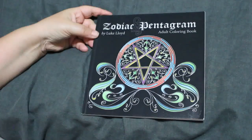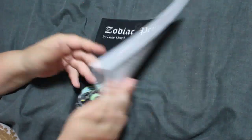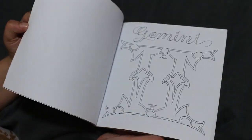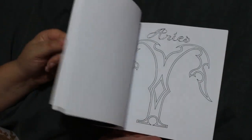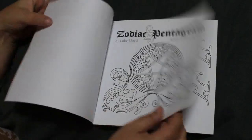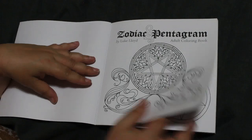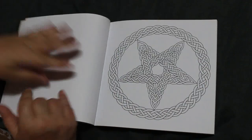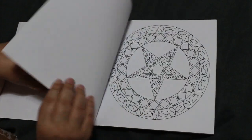This is one of the first books I ever bought — it's called the Zodiac Pentagram. I love it; it's got all the different signs and I have never coloured in it, so I'm definitely going to have to look at Aquarius. I really like this book — it's beautiful, absolutely gorgeous.